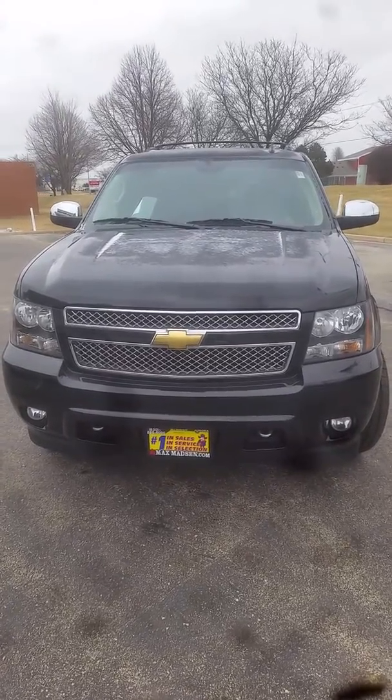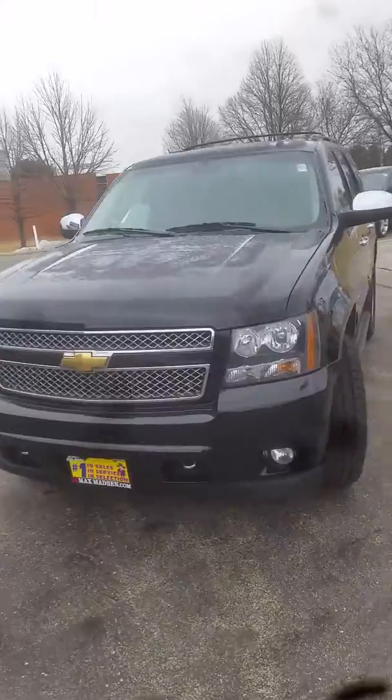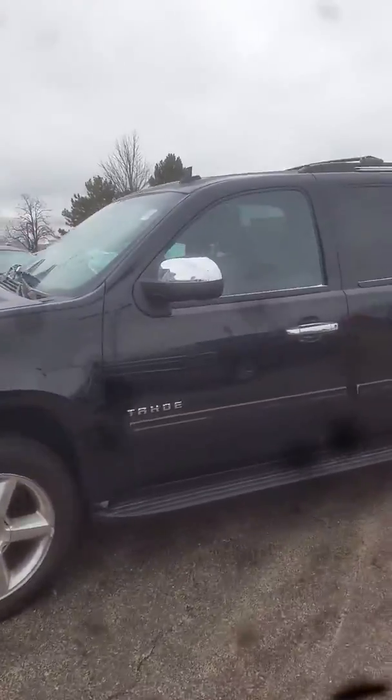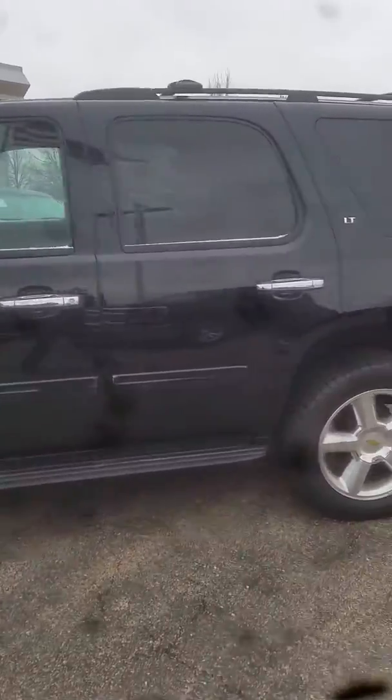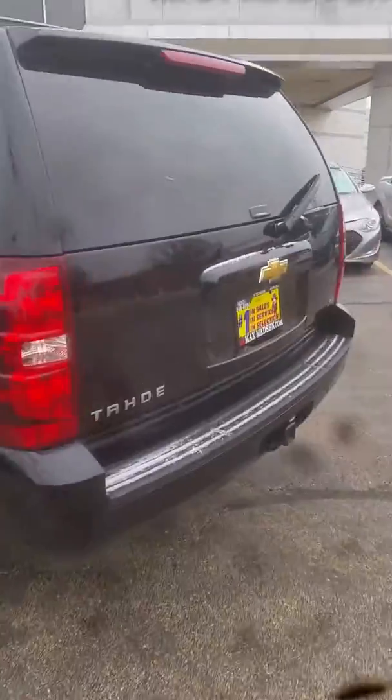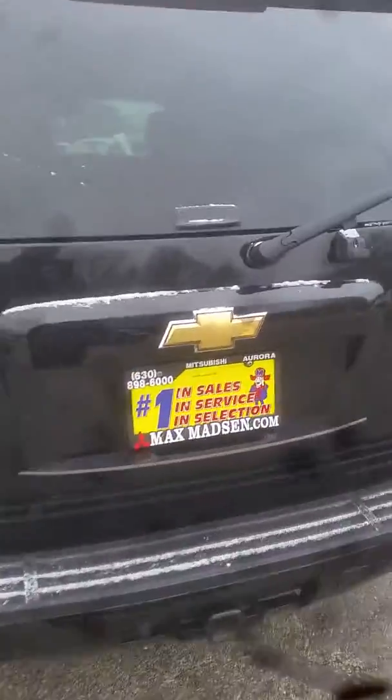Good morning, this is Jimmy with Max Madsen's Aurora Mitsubishi and this is our 2011 Chevy Tahoe. I just want to make you a quick little walk around video to show you that we have the vehicle and to give you an idea of the overall condition. Come around here to the back and open this up for you.